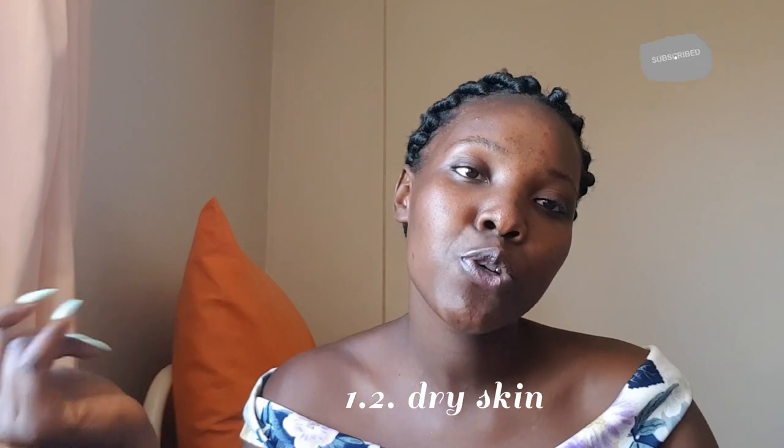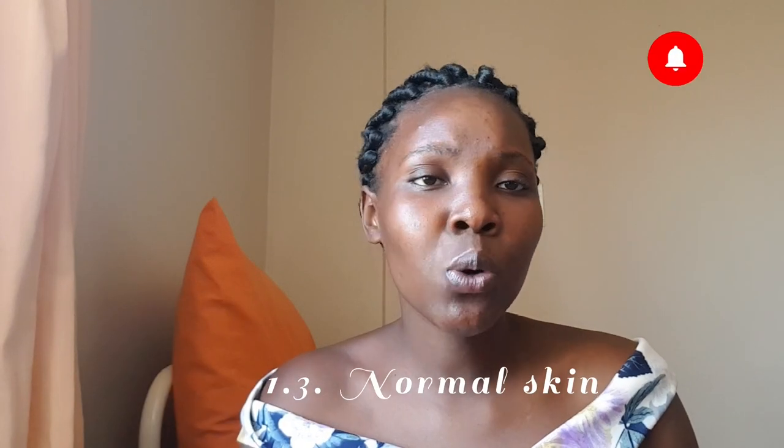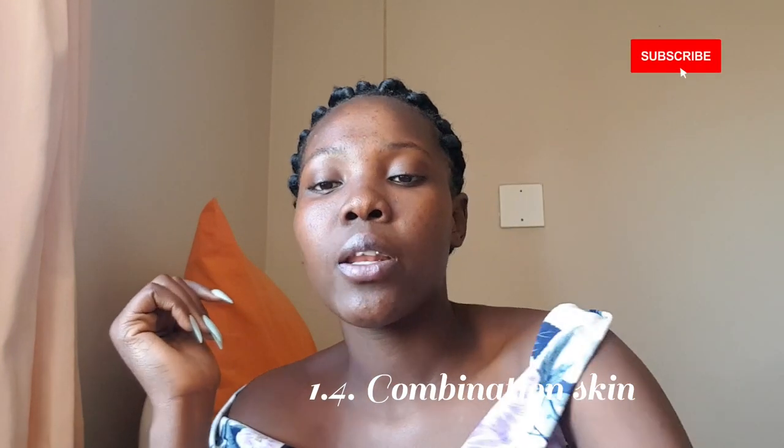The scientific term for oily skin is seborrhea. Dry skin people produce less sebum compared to normal skin, and their skin can tend to look ashy if they don't moisturize enough. Normal skin people have a balanced face — they don't produce too much oil or too little; everything is balanced.